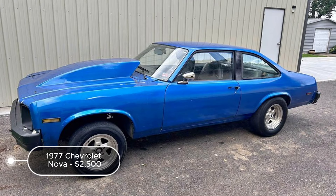Based on the provided details, the 1977 Chevrolet Nova listed at $2,500 in Milan, Tennessee, appears to have potential for both restoration and as a source of spare parts. The absence of a motor and transmission significantly lowers its value as a running vehicle, making restoration more challenging and costly.